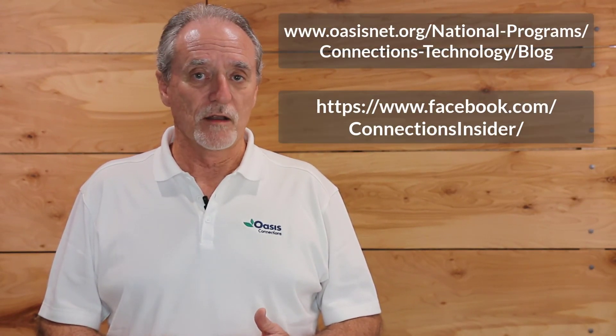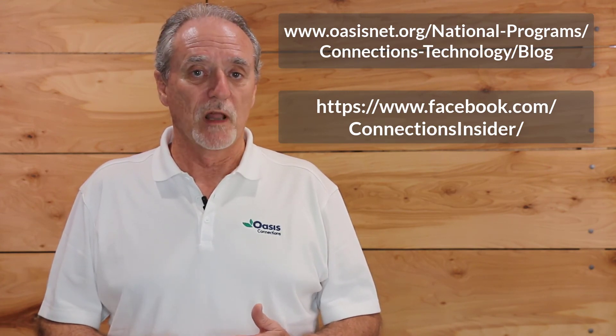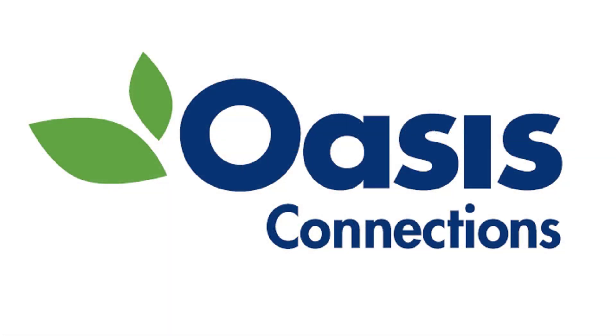For more information about protecting yourself from cybercrime and online criminals, keep in touch with us through our Oasis Connections blog and look for upcoming videos on browser safety, phishing, and more. Thanks for watching.